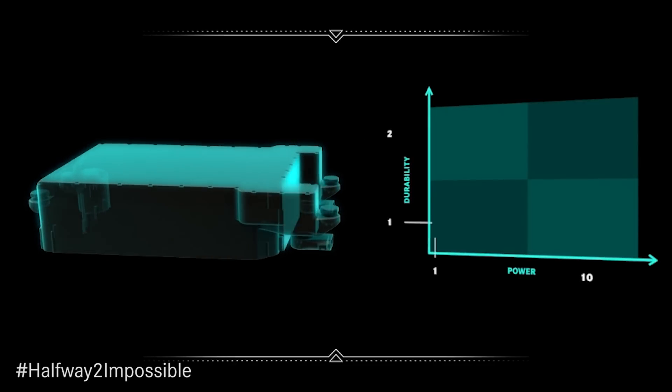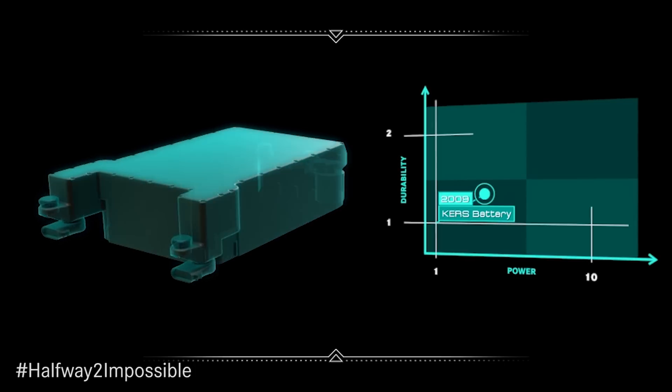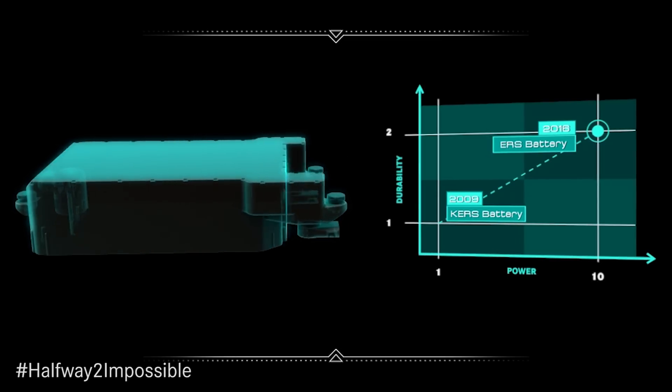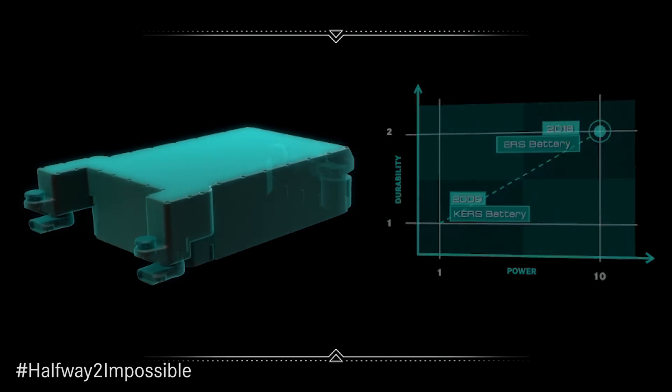When the ERS regulations came in, we had to increase the amount of energy we could deliver. The allowable amount increased again by another factor of 10, so we really had to focus on both power density and energy density in the lithium-ion cells — and that was a key focus for us.